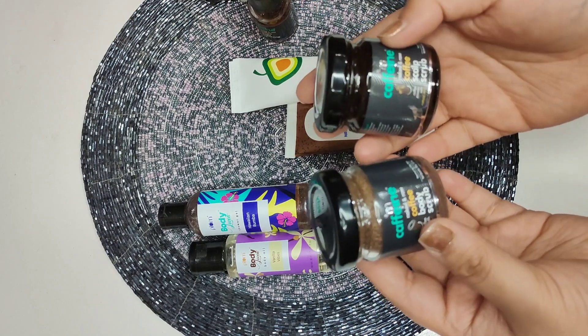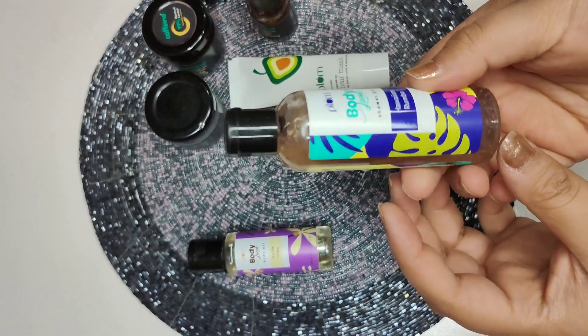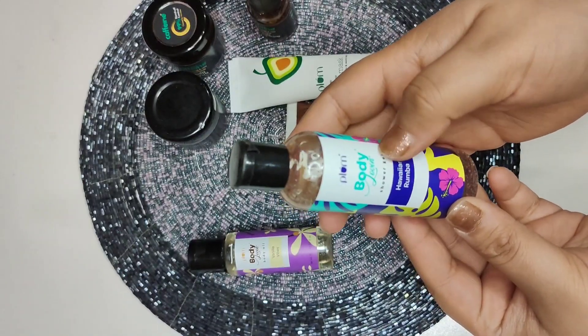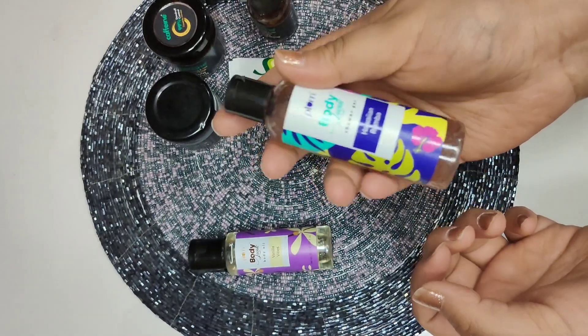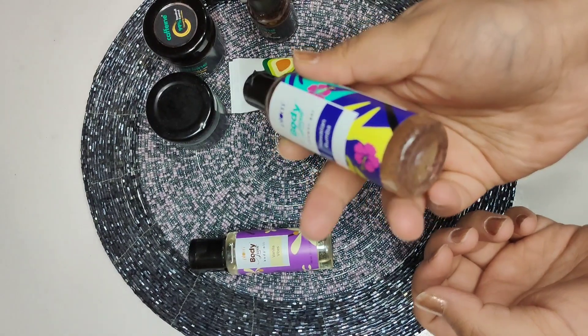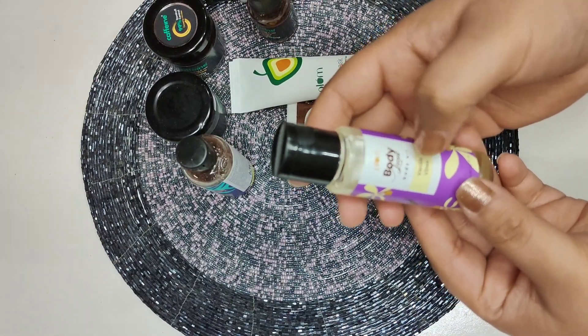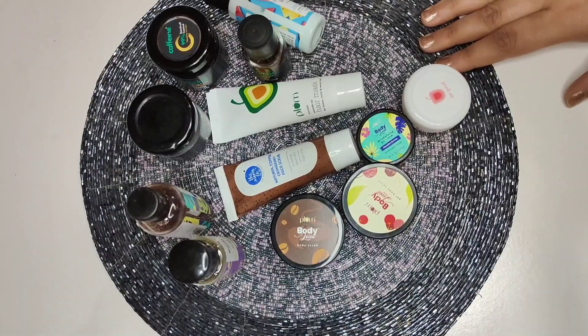Here is another product by the brand Plum — it's a shower gel in the Hawaiian Rumba variant. And the last product, also by Plum, is a 30ml body oil in the Vanilla Vibes variant.